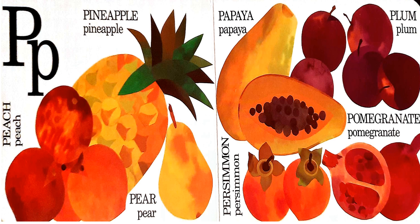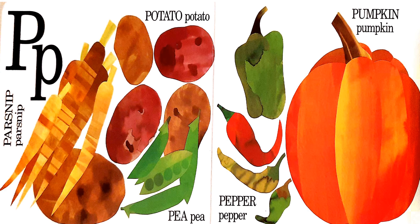P. P is for peach, pineapple, pear, papaya, persimmon, pomegranate, and plum. Also parsnip, potato, pea, pepper, and pumpkin.